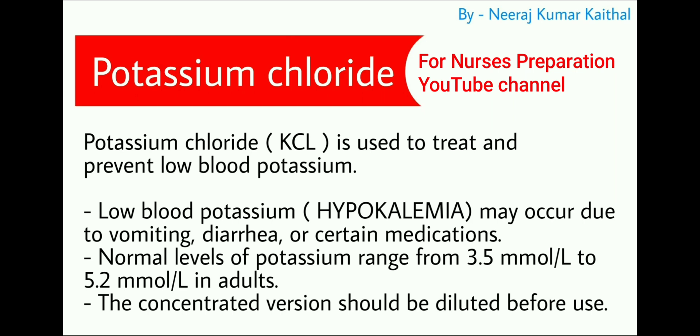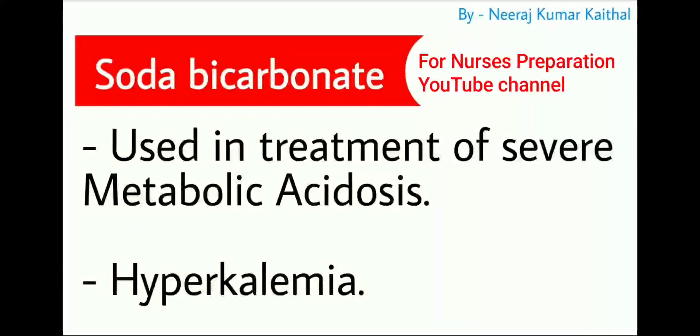The concentrated version of potassium chloride should be diluted before use. Next drug is sodium bicarbonate, used in the treatment of severe metabolic acidosis and hyperkalemia.